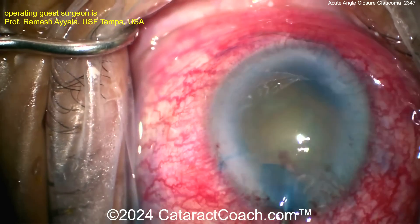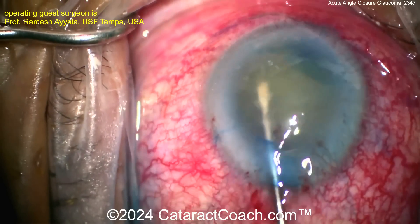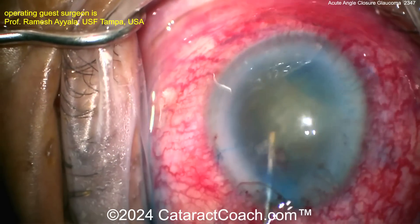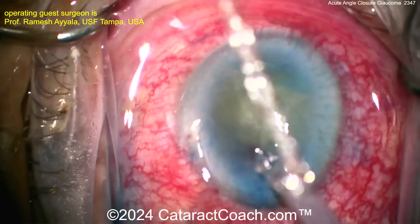You may be wondering: with the pressure that high for so long and LP vision, is there any visual potential? You can check for a reverse APD in the other eye, but it's very difficult to evaluate what the optic nerve looks like in this eye. Look at this technique — viscoelastic to get the nucleus up. I love that idea — that's fantastic.